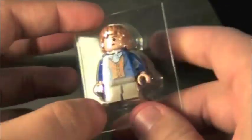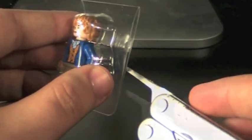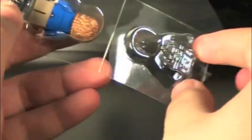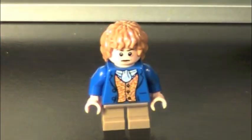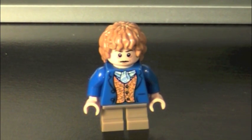It comes in this little packaging thing, so let's just get them out. Here we have Bilbo Baggins. Now this is supposed to be from — I think — it's like a deleted scene, because I don't remember him wearing this in the movie. Or maybe he wears this in the second film. But yeah, it's Bilbo Baggins.